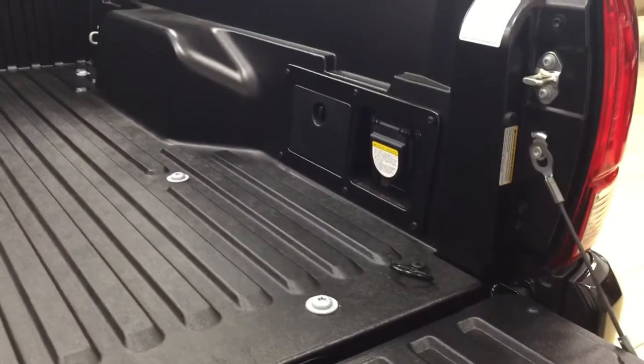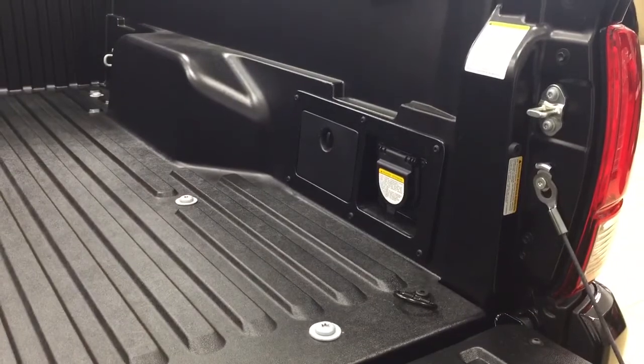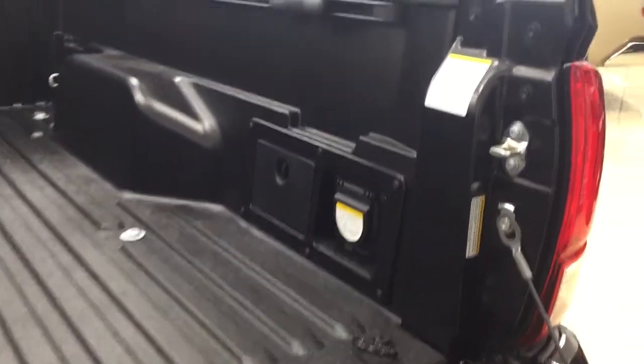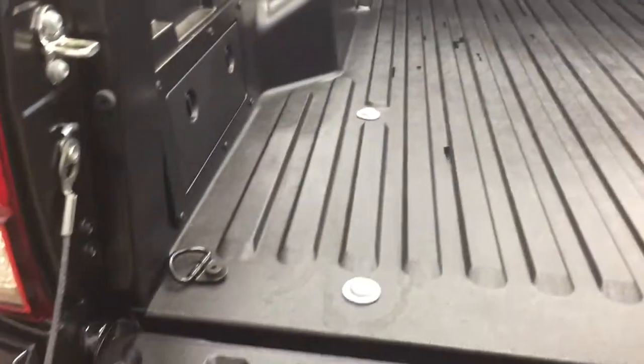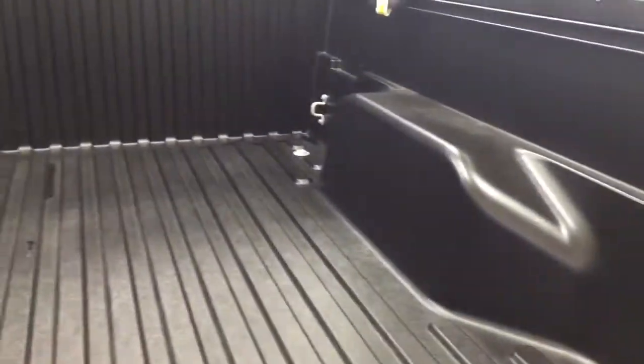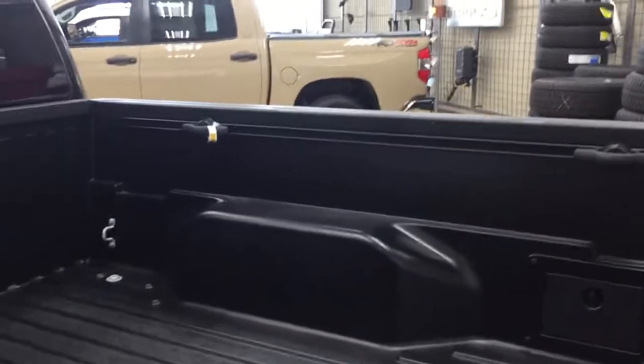Taking a look at the rear cargo bed, on the right-hand side you'll see the rear cargo power outlet. The nice thing with that power outlet is whether you're at the cabin or the lake and need to plug in tools, a mini fridge, or some speakers, you can do so. You also have tie-down areas on the left, right, front, and back to secure any loose cargo. There's also storage space on both sides, and the bed rail system allows you to readjust the cleats on either side or remove them entirely depending on your needs.